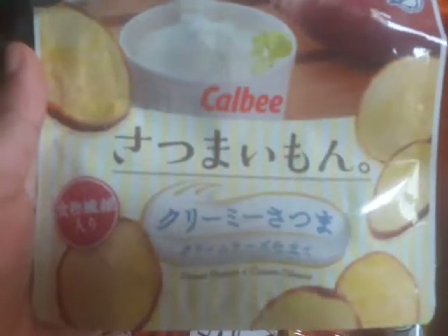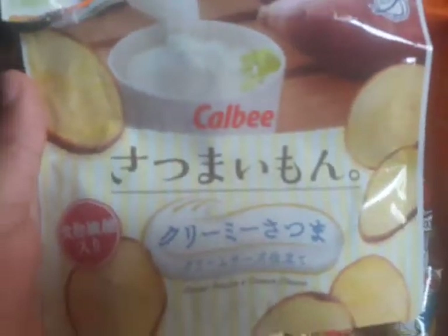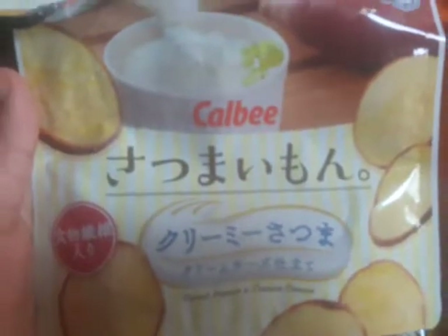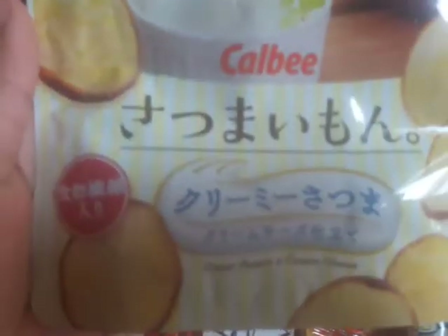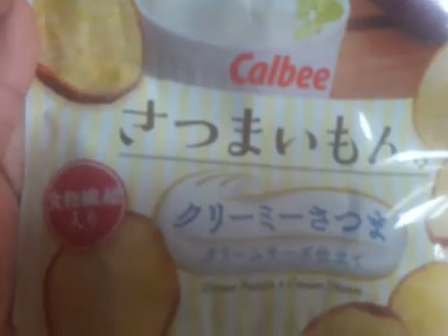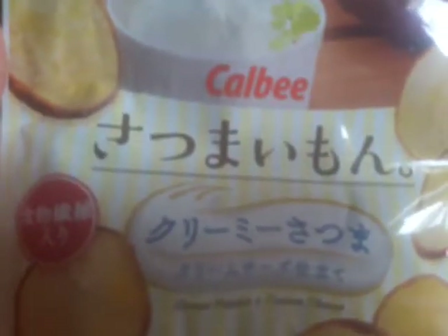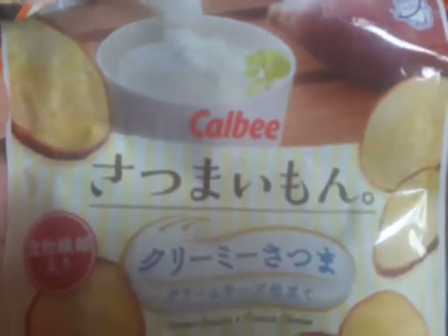This is the last item in the small box — it's the Calbee Satsuma Amon. From what I understand, because I didn't realize it at first, it's sweet potato mixed with cream cheese. I thought it was just sweet potato and it kind of tastes like yogurt mixed together. It's a really interesting, really light flavor.